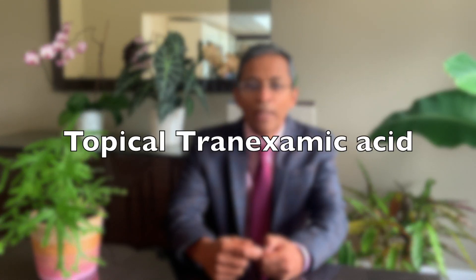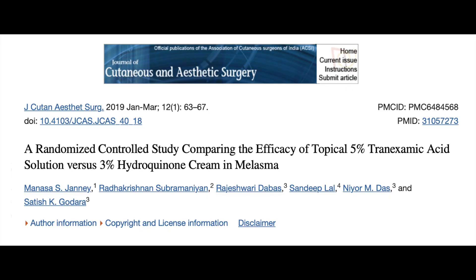The next treatment is topical tranexamic acid, which is as effective as hydroquinone in treating melasma. However, tranexamic acid was found to be inferior to triple combination therapy. 2 to 5% topical tranexamic acid is made in various forms, such as creams, gels, emulsions, and solutions.